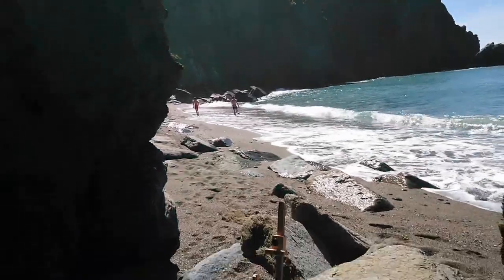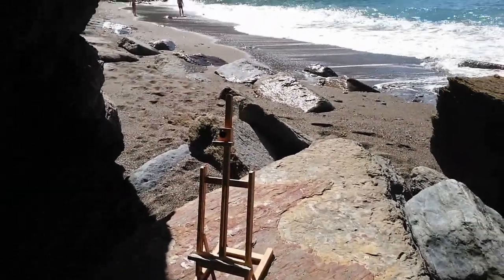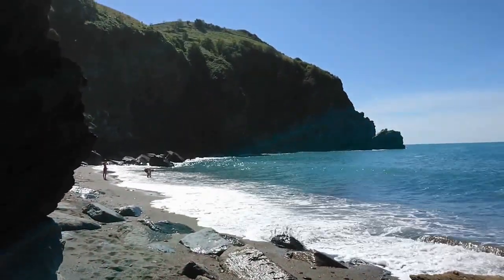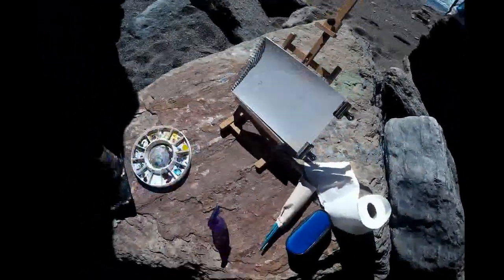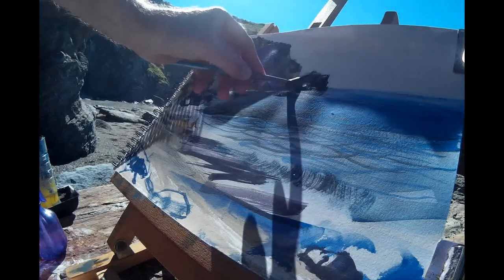I got down to the beach, found this little alcove in the rocks, and set up my little field easel on a big rock. And look how beautiful that is — waves crashing in, high cliffs, greenery on top. There are a few people on the beach for a bit of interest. So I started working in watercolour.